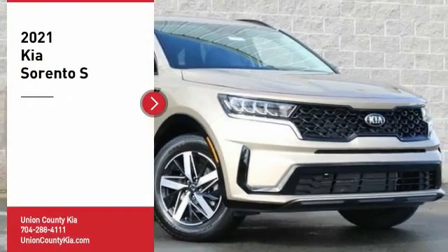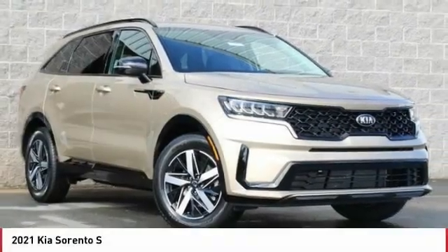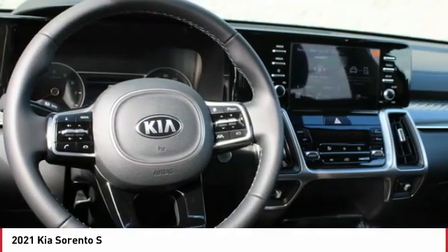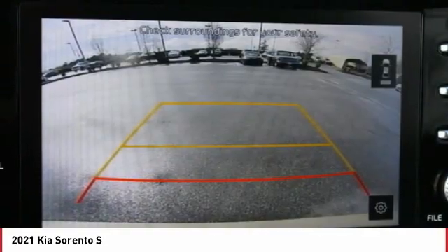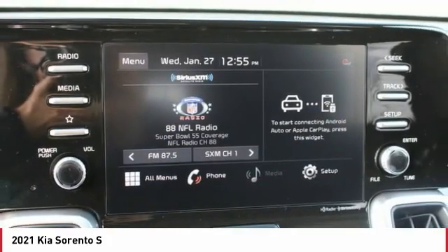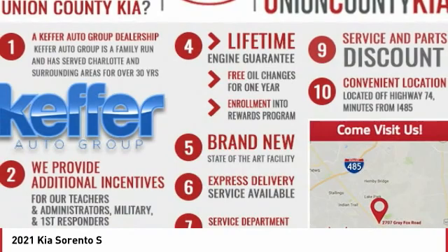Stop by and take a look at the 2021 Sorento. The Kia Sorento is a comfortable riding, powerful, compact SUV loaded with impressive standard features. Take one look at its stylish, sleek design, and you'll want to cross over to a Sorento.